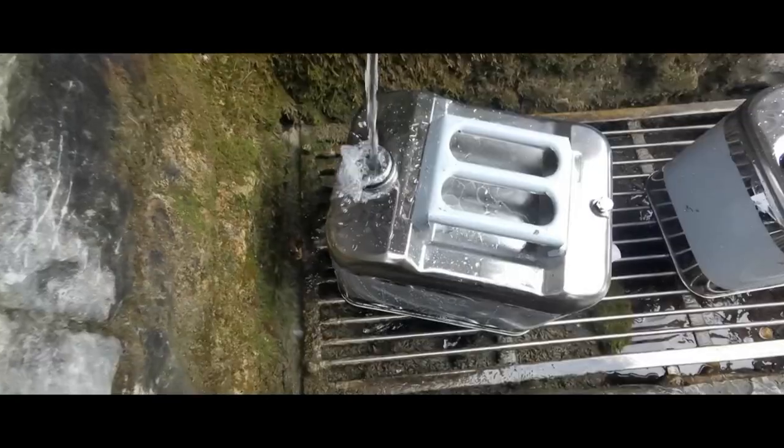Here's my secondary can that I've been filling whilst recording, and now it's full.